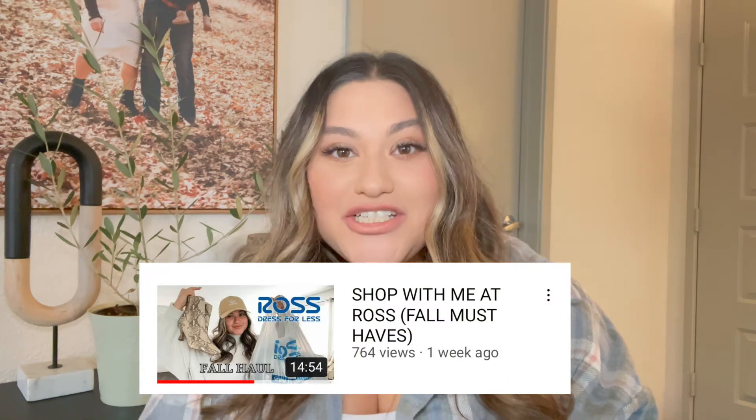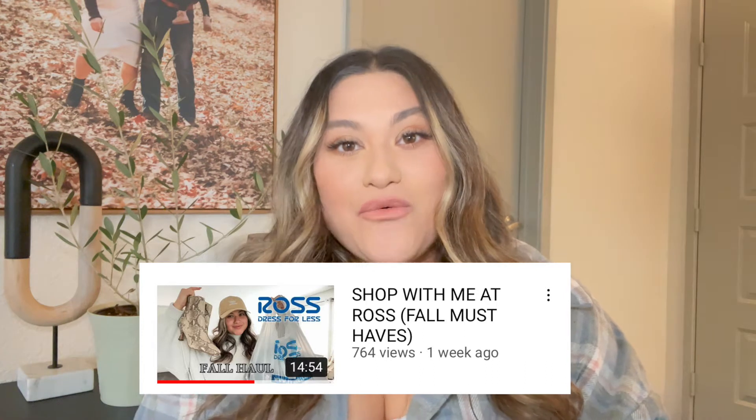Hey guys, welcome back to a brand new video. If you're new here, my name is Brianna and before you leave, don't forget to give this video a thumbs up and subscribe to my channel to keep up with all of the videos that I post. I recently posted a Ross shop with me, so make sure to go ahead and look down below in the description box — I will post the link right there.